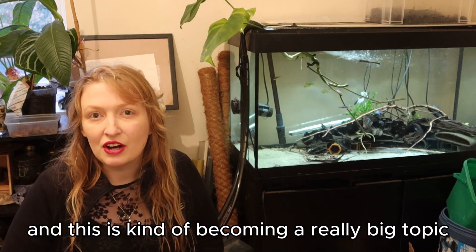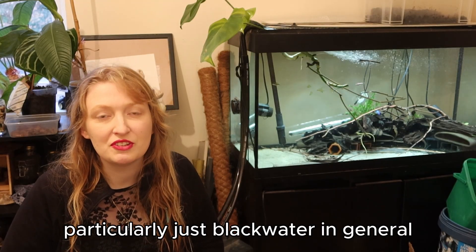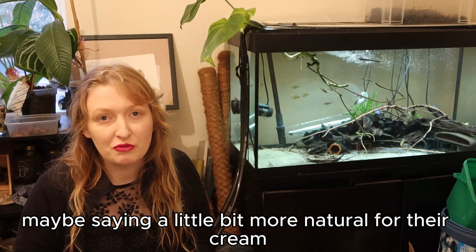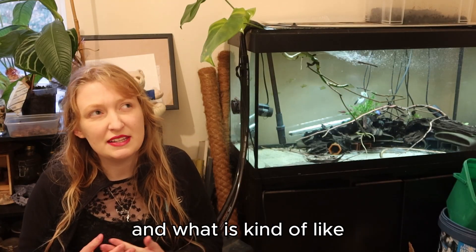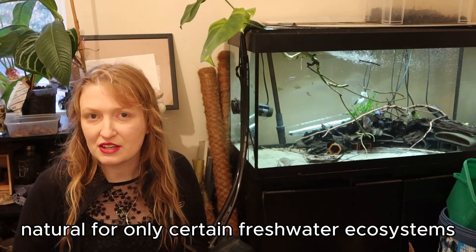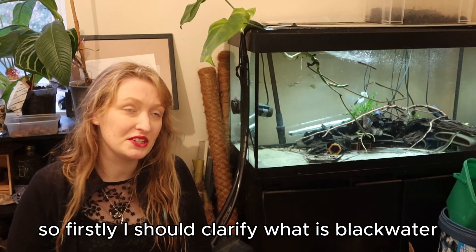This is becoming a really big topic, particularly just black water in general, as people want to find maybe something a little bit more natural for their aquarium. But are they actually understanding what is natural, and what is natural for only certain freshwater ecosystems? So firstly, I should clarify: what is black water?